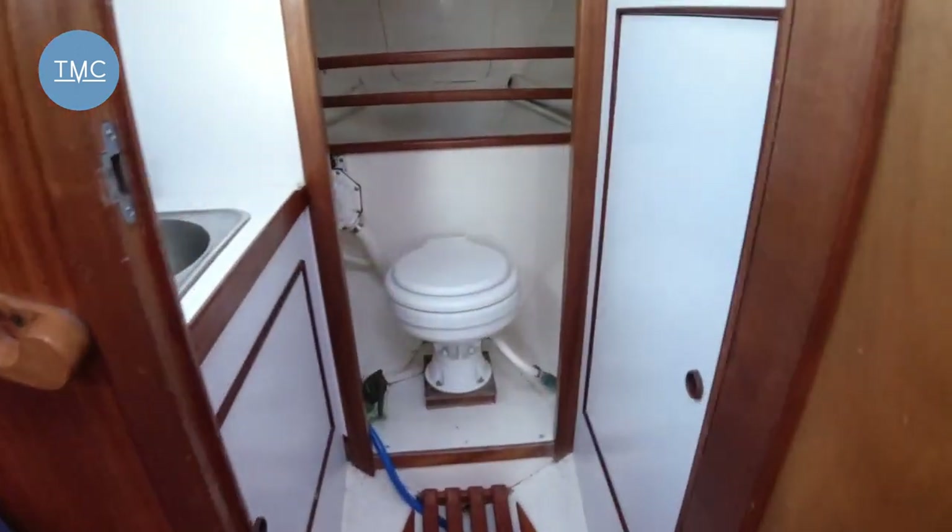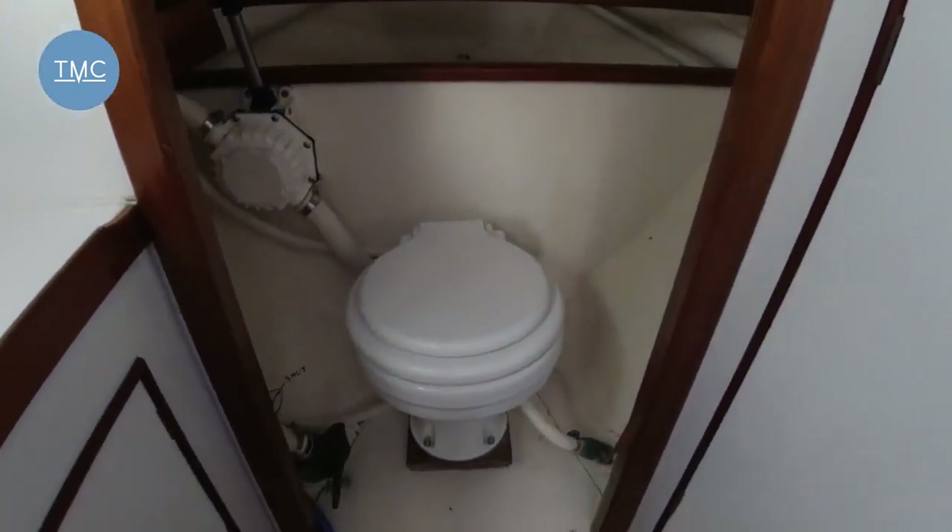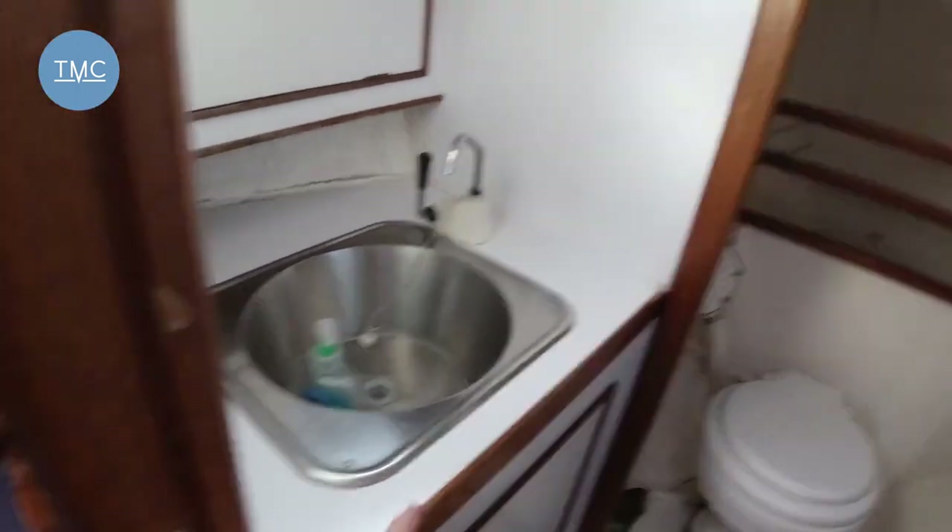Finally, as we come forward right into the bow, we've got the heads — the loo there, a little sink up there, and some nice little portholes, so you get good light in here as well.